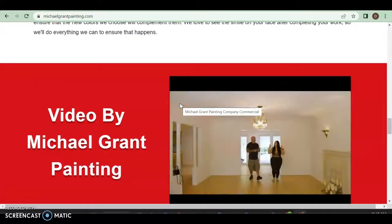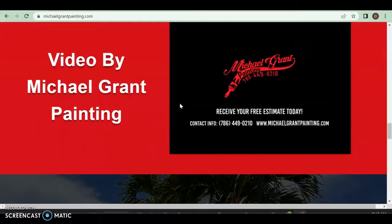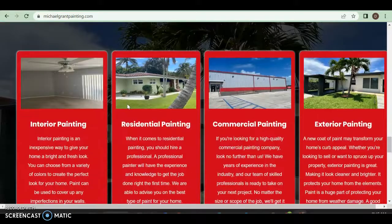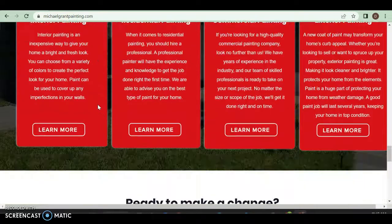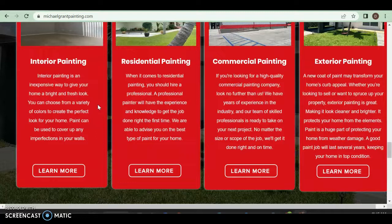That kind of content is more for the About Us page and less for the home page. On the home page you want to talk about your services, because you want to let people know that you can actually help them out. You do get to the services, but you want that content spread more across the entire page.